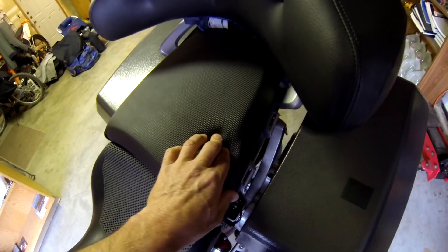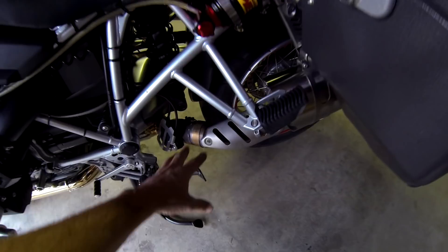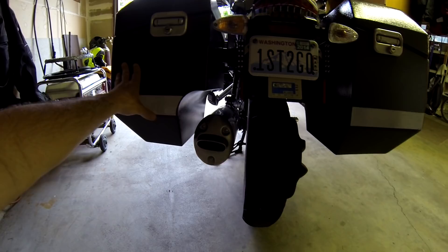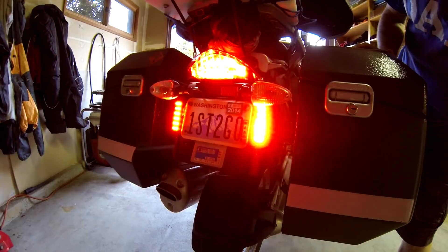The exhaust has been modified — it's been dropped down so the Jesse panniers can get a full box in there. And these are the brake lights — let me give you a demonstration. You get your lights flashing, and yeah, you're going to be seen with those. I like them a lot.